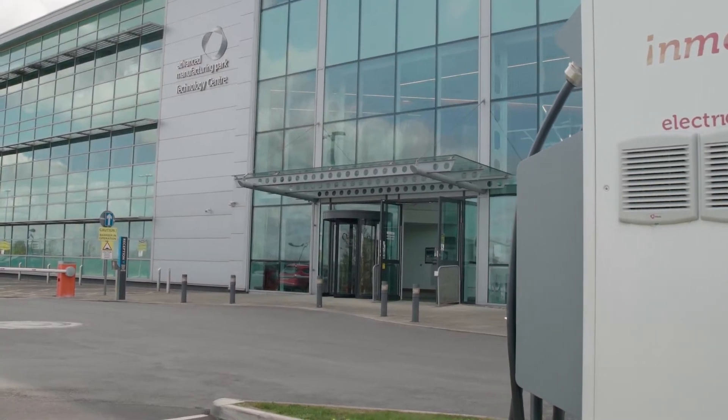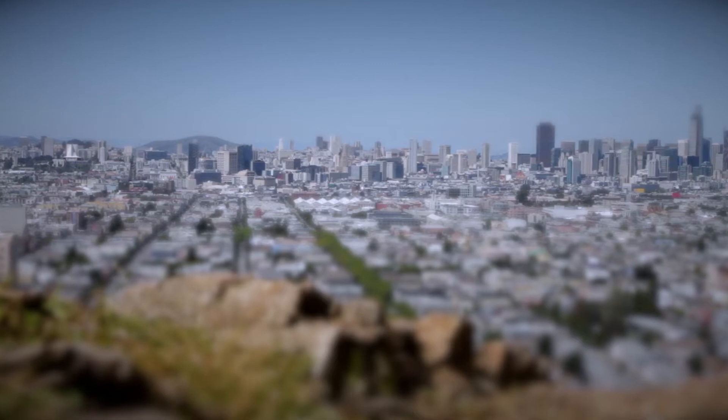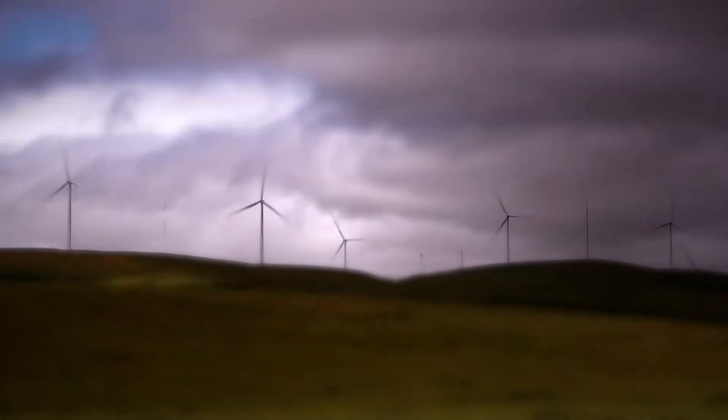Sheffield for manufacturing, San Francisco for the research and development, and that's great because it gives us a footprint in two of the key places in the world for energy storage.